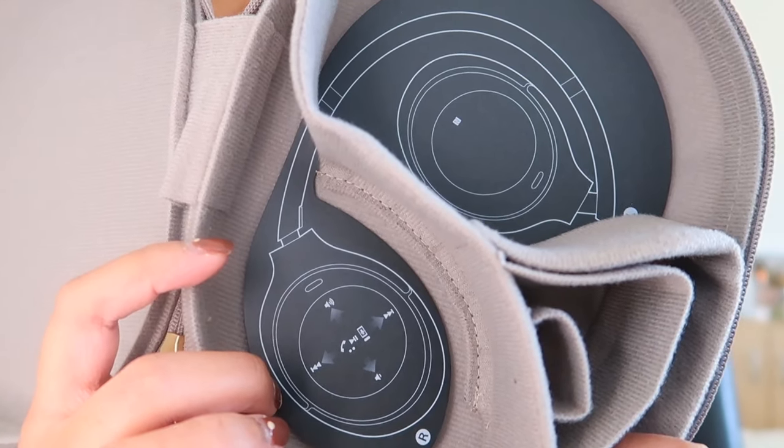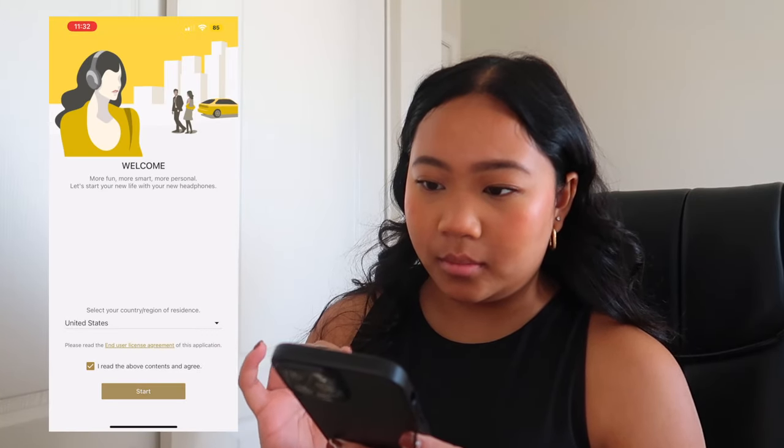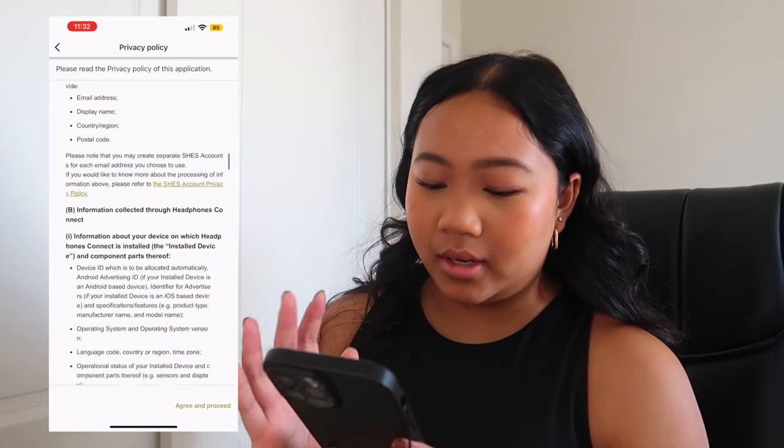Under the box came instructions, the warranty, and some extra items. To pair it, the box says to download the app, power on your headphones, and connect via the app. It's called the Sony Headphones Connect app — just downloaded it.